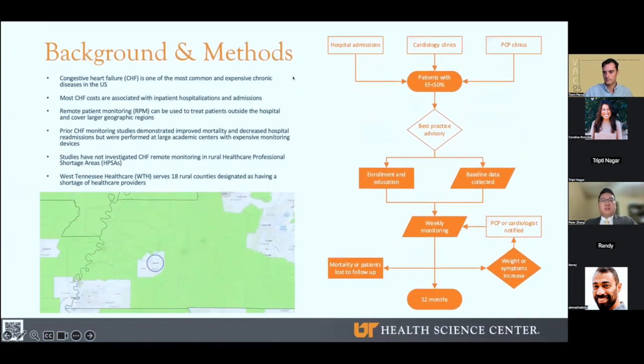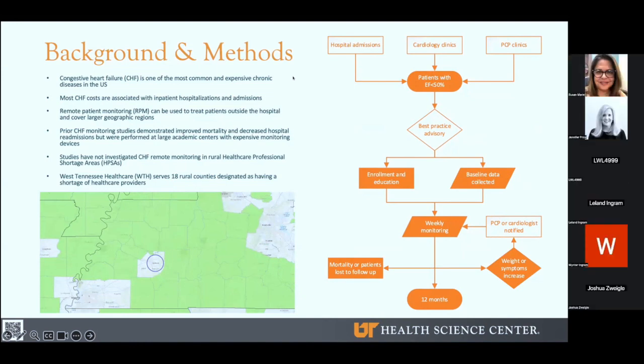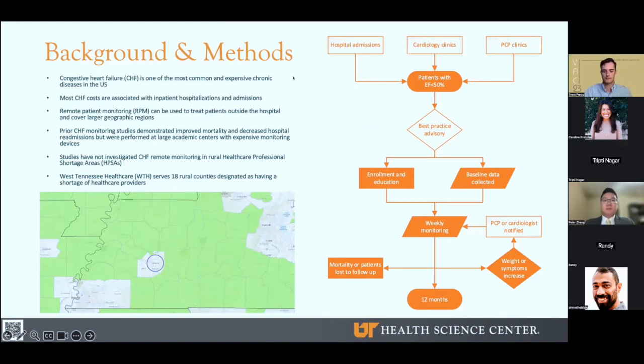First, some context for the study. CHF is one of the most common and expensive chronic diseases in the United States. By 2030, CHF is projected to affect 8 million adults and cost the country over $69 billion. The majority of costs are associated with hospitalizations, and over 1.25 million patients were discharged with CHF in 2018. Since the pandemic, telemedicine and remote monitoring have become more popular methods to treat patients outside the hospital and cover larger geographic areas. Recently, CHF monitoring has been on the rise with studies demonstrating decreased mortality and hospital readmission rates.